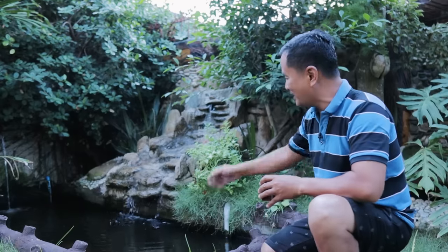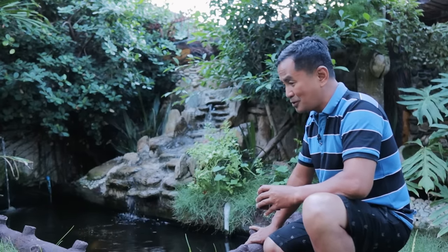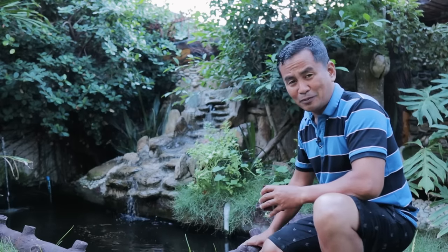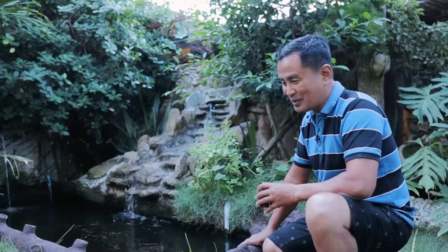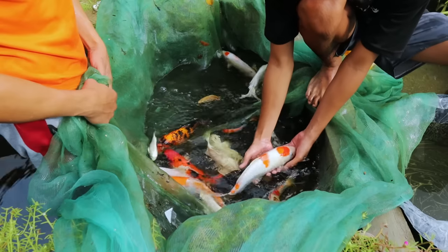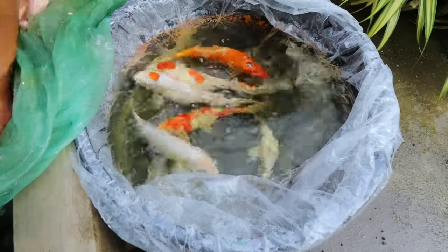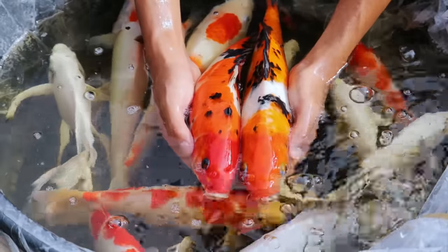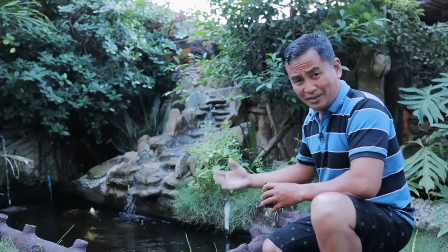We are feeding them right now because I intend to breed them again. Many of those who have viewed our videos about breeding were asking about what is the best season for breeding Japanese koi. For countries that have four different seasons, I can say it's during summertime. But here in the Philippines, a tropical country like other Southeast Asian countries, we breed our Japanese koi all year round. You can breed any time so long as the conditions of the breeders are good.